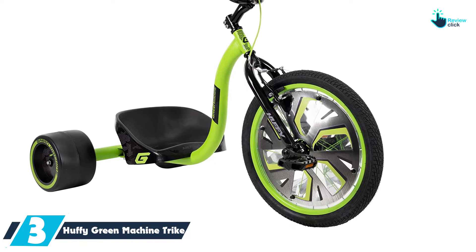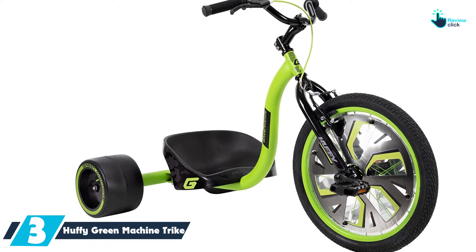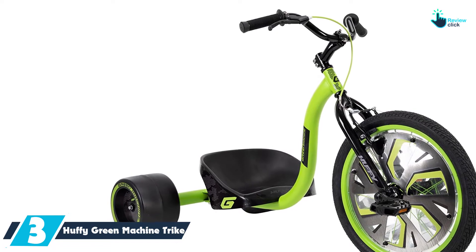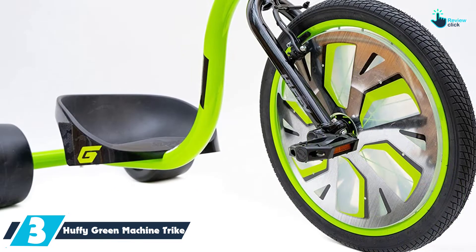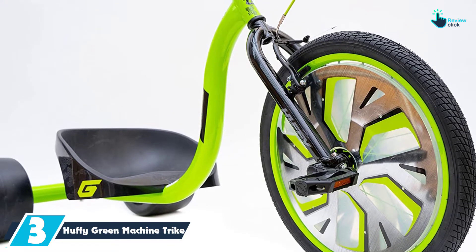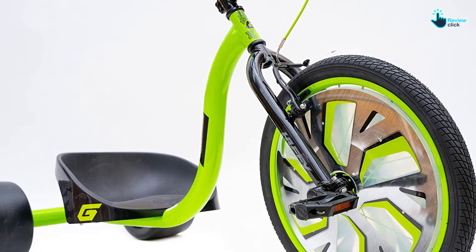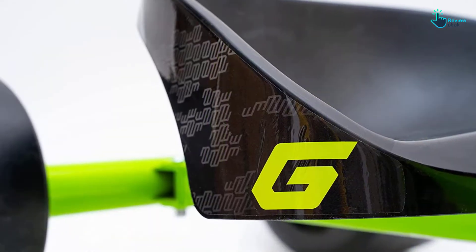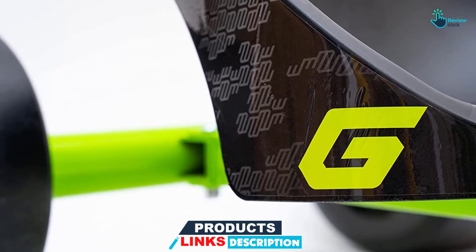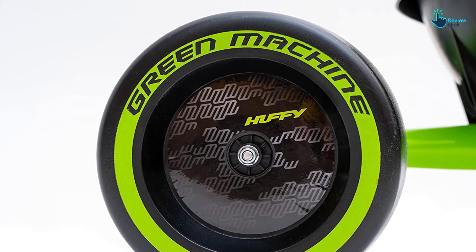At number 3, we have the Huffy Green Machine Trike. This green machine is ideal for both boys and girls who are 8 years and above. It comes in a new cool look and has fun wheel discs to keep your kid engaged. Additionally, this trike comes with a completely adjustable bucket seat, which means that the bike will grow with your kid conveniently. Its dual-stick steering will put power onto the driver's hands, giving the kid the freedom to slide, drift, and even spin according to their wish. The resin rear wheels will allow for very fantastic spins, and assembling this trike will be a hassle-free task.